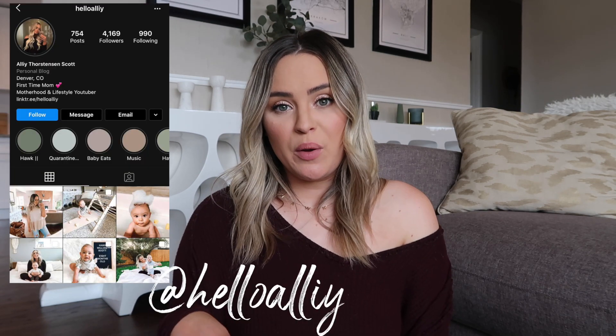Hey guys, welcome back to my channel, or welcome if you are new. My name is Ally, I have a seven and a half month old son named Hawk, and I make videos all about motherhood and our life. I would love if you would subscribe, and I'll leave my Instagram in the description box below.